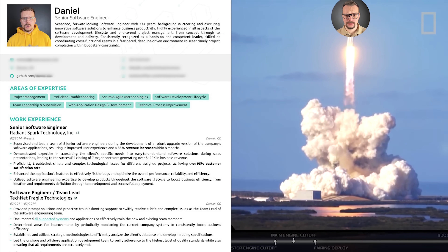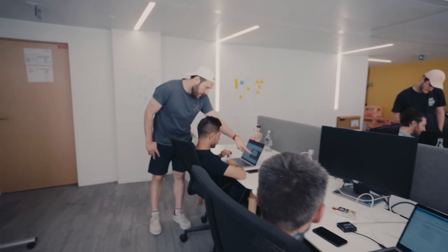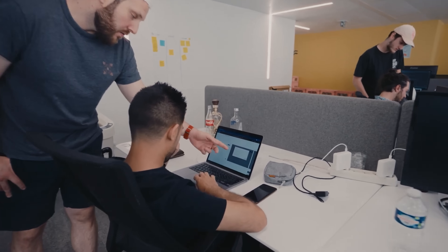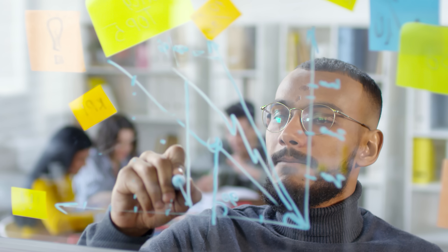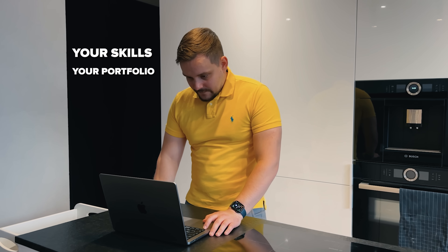Does this certification program boost your job prospects? I think it will definitely increase your chances, because having a Google Advanced Data Analytics Certificate can make your resume more appealing to employers. The course creators promise that after finishing this series you will be able to apply for entry-level and senior-level positions in data analytics and data science. This program gives solid knowledge and hands-on skills — but let's keep it real: a certificate looks nice, but what you are able to do, your skills, your portfolio, and how you present yourself in the interview — these crucial things also matter.